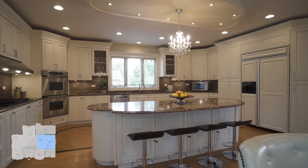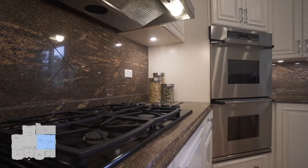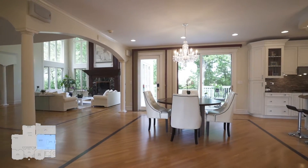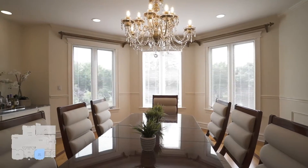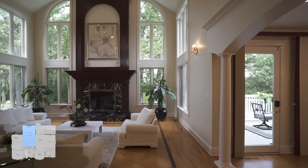A gourmet kitchen with a large island and an eating area with sliding doors to a 30 by 14 wood deck. A two-story living room with grand fireplace.